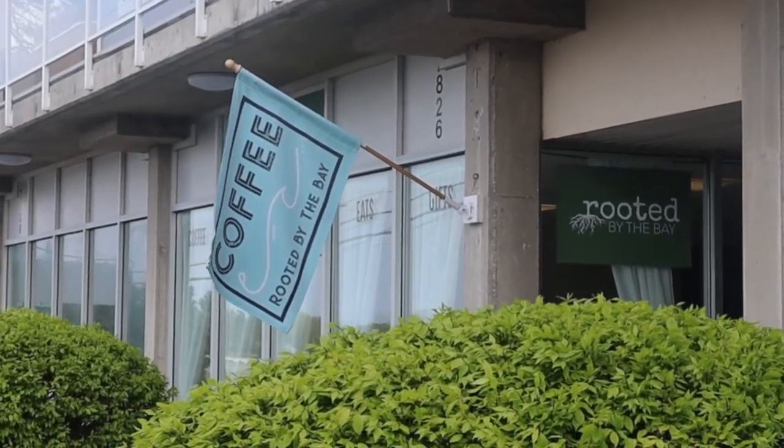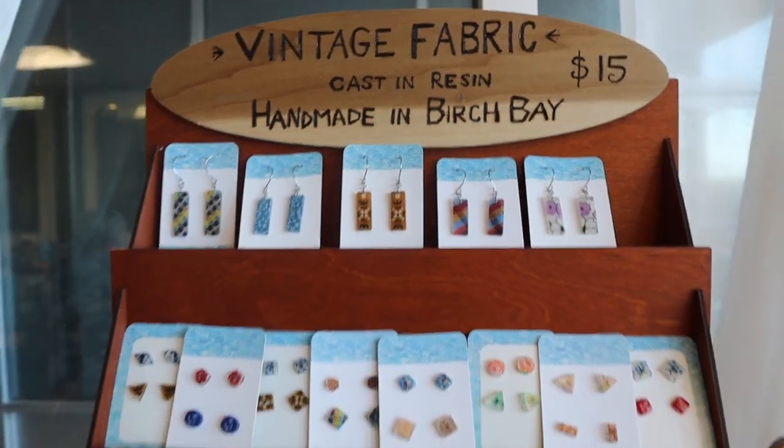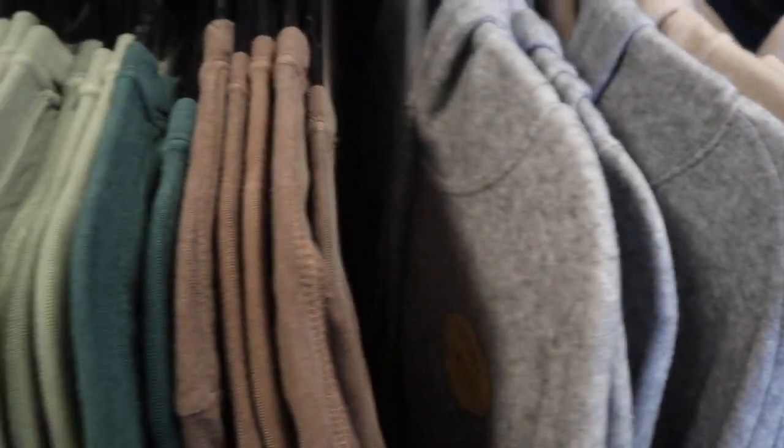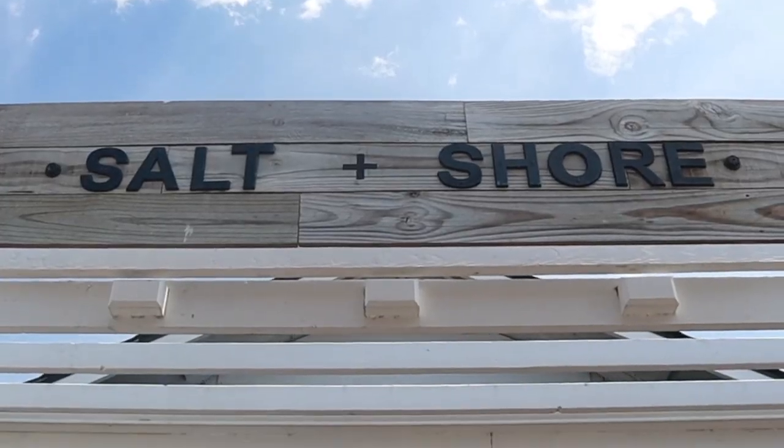My first stop of the day is Rooted by the Bay, a cozy cafe with ocean views. They have a huge selection of locally made handcrafted gifts, from ornaments to journals, cozy sweaters from Obsidian Apparel, and the cutest insulated cups from Sirens Designs. Then I take a short walk to Salt-N-Shore.